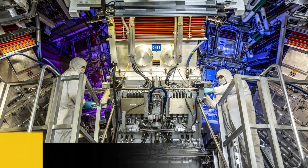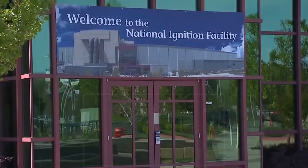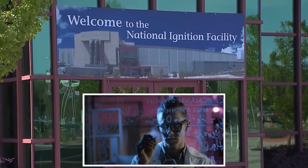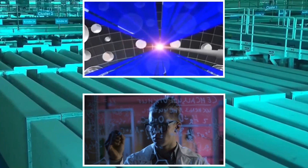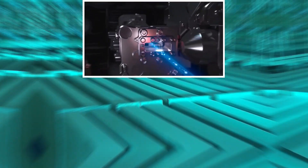Number 1: Nuclear Fusion. On December 5, 2022, scientists at the U.S. National Ignition Facility in California made a major breakthrough. For the first time in history, they achieved the phenomenon known as fusion ignition. This breakthrough will eventually change our world and stop our fossil fuel dependency.